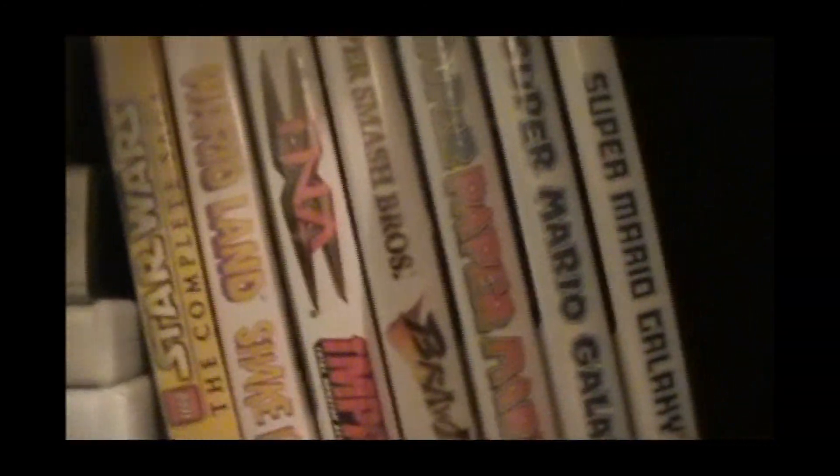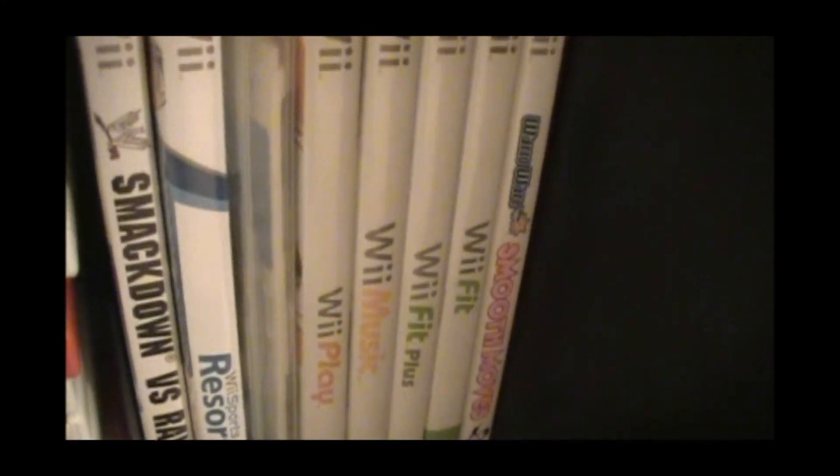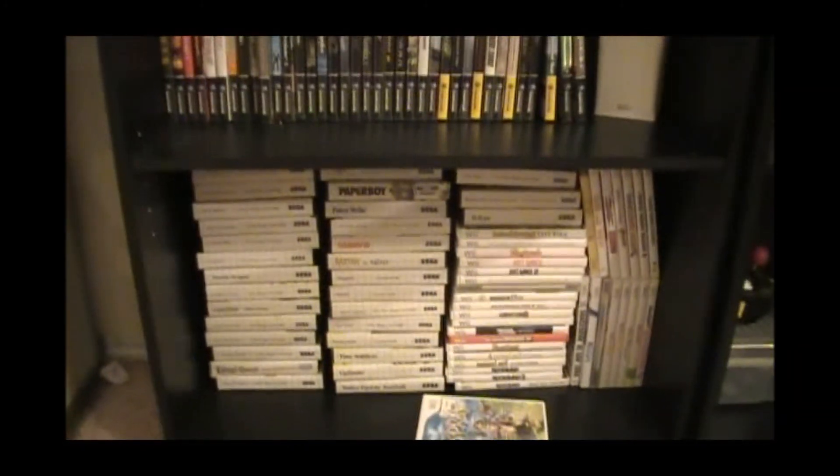Lego Star Wars — fantastic game. Warioland: Shake It! TNA Impact. Smash Brothers Brawl. Paper Mario. Mario Galaxy 1 and 2 — fantastic. Wii Sports Resort. Wii Play, Wii Music, Wii yada yada. Smackdown vs Raw 2009. So yeah, bottom shelf: Master System and Wii games.